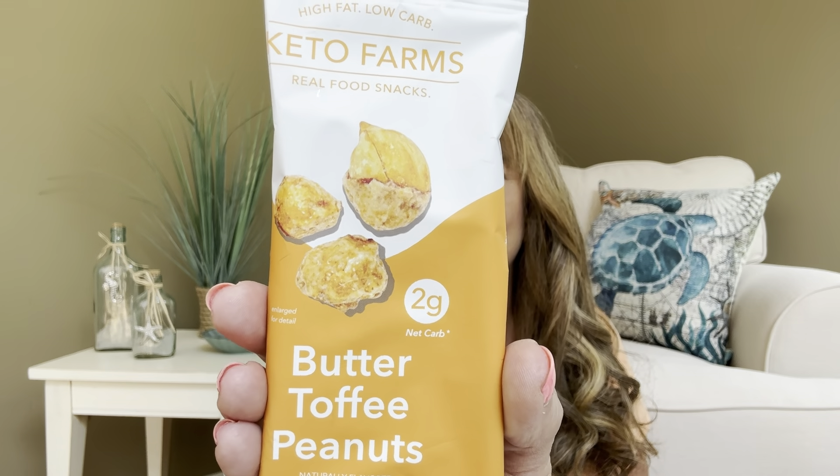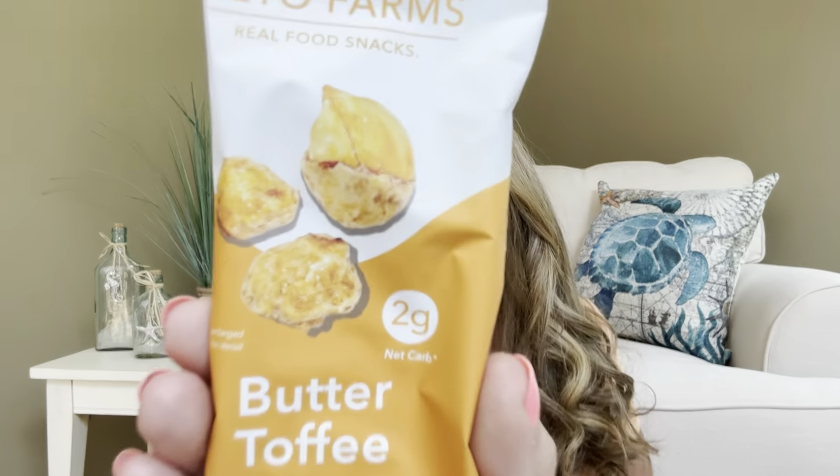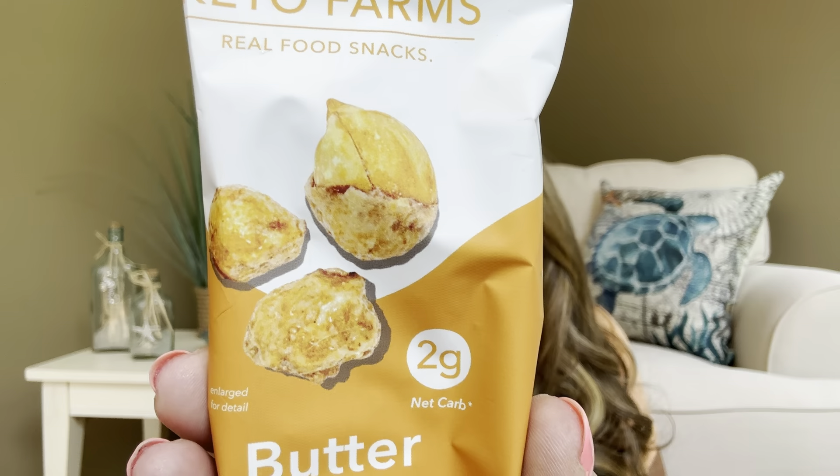Then for our next item from Keto Farms real food snacks, we have the Butter Toffee Peanuts. Two grams of net carbs. This is one serving size, so I can eat all of this. They look so delicious!